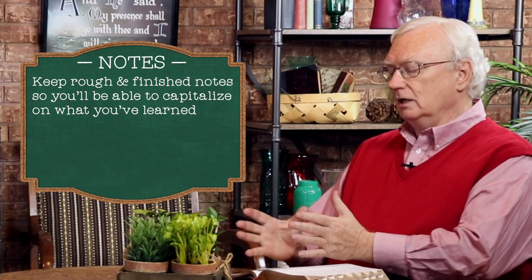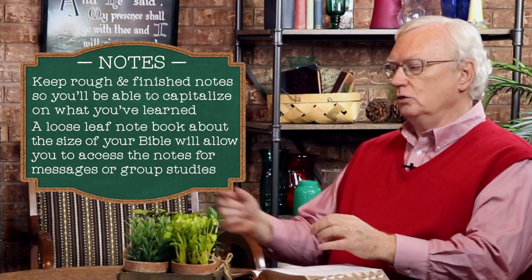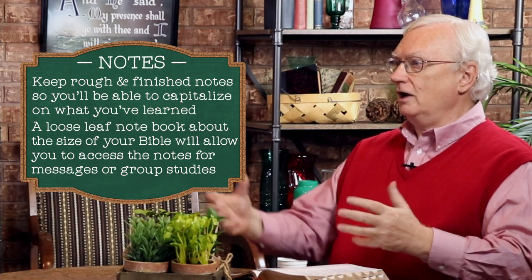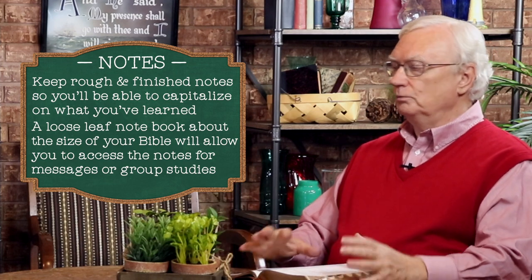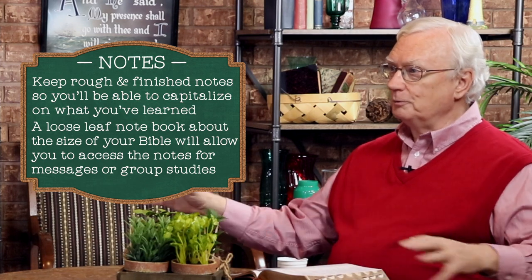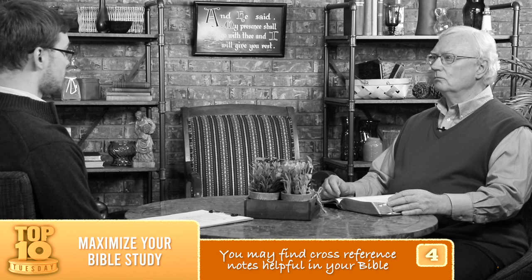I suggest getting a loose-leaf notebook, the paper about the size of your Bible, so that you can take the finished notes out and take them with you if you have an opportunity to speak somewhere. We want to make the most of our Bible study time, so let's not lose scraps of paper here and there or just stuff them in the back of our Bible. It's good to have a notebook with your notes in order. Number four: you may find cross-reference notes helpful in your Bible, instead of your own notes — now we're looking at the notes in the Bible.